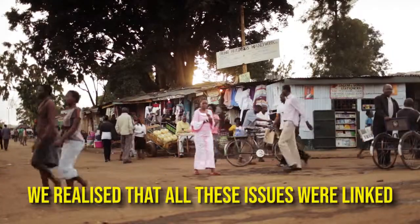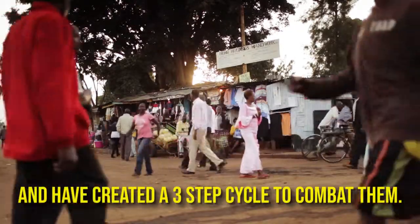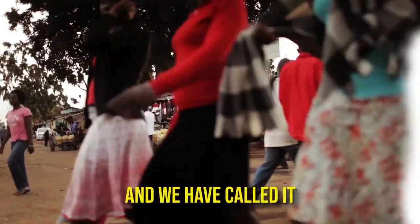We realised that all of these issues were linked and created a three-step cycle to combat them, which we have called Moso Soil.